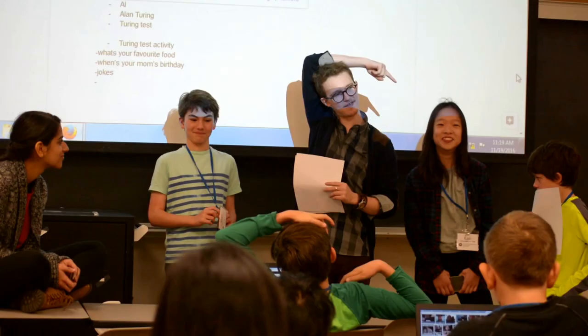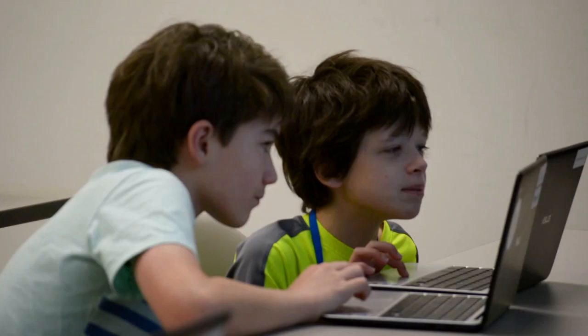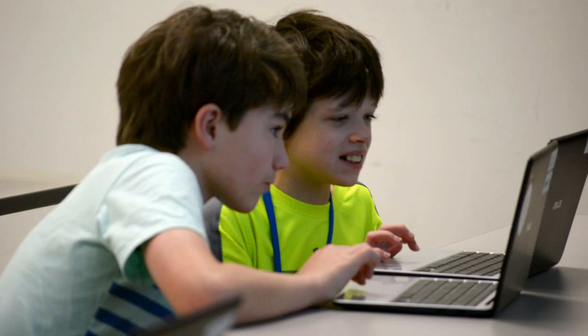From Codemakers they gain a lot of logical thinking skills, but they also gain, in my opinion, creative skills — because programming isn't just a computational thing, it is a very creative thing. I think it teaches them how to think outside the box and how to be creative in their programming.